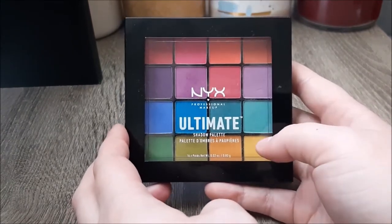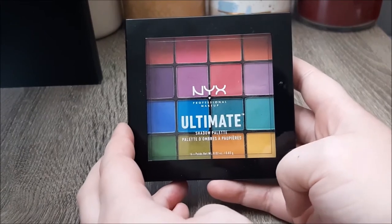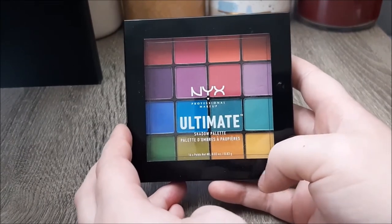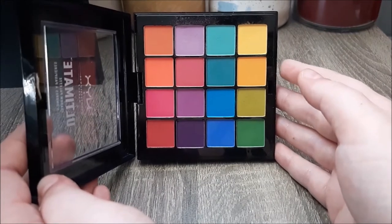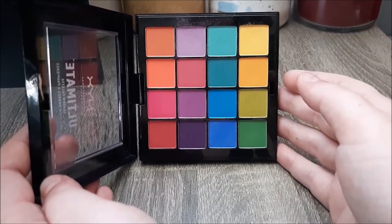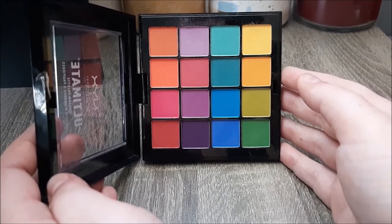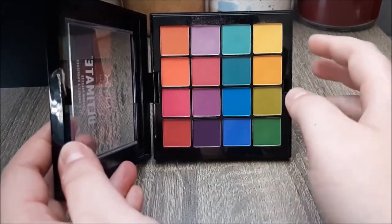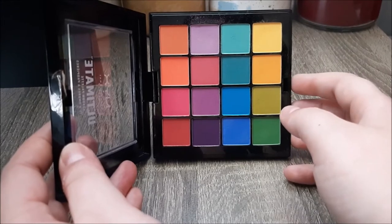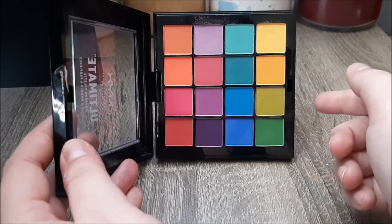For another drugstore bright palette, this one is the NYX Ultimate Shadow Palette in the Brights colorway — I received this one in a swap, so thank you Ellie, love you girl. I don't use this one that often in my day to day, but I do like recommending it to people looking for good bright shadows that aren't going to break the bank — maybe you're not going to use them often but you want them for pride and stuff like that. I really like the purples in here — they're really well formulated. Plus the greens are really good for St. Patrick's Day; it's kind of hard to find greens like this.